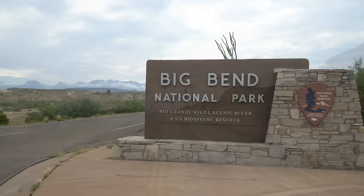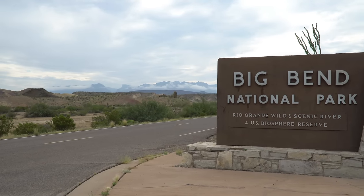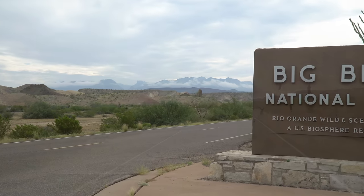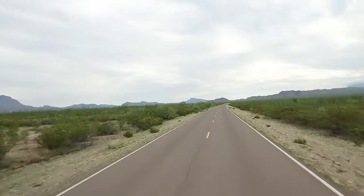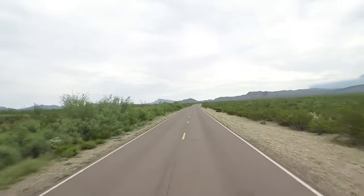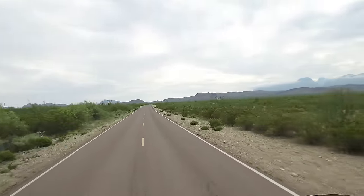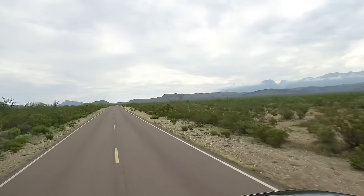Maverick Ranch RV Park is located only about 20 miles from the Maverick Junction entrance at the west end of Big Bend National Park. This national park is massive, encompassing 801,000 acres — the largest protected area of Chihuahuan Desert topography and ecology in the United States. It includes approximately 118 miles of America's national boundary with Mexico along the Rio Grande, designated a wild and scenic river.